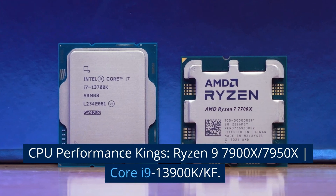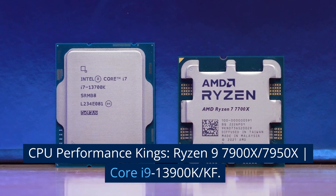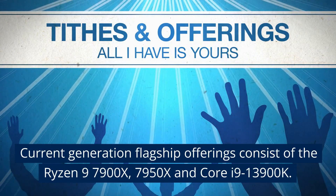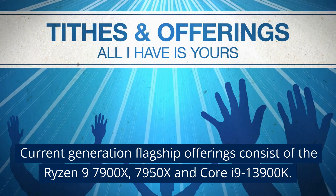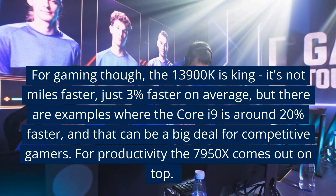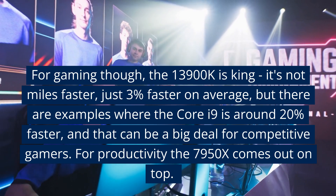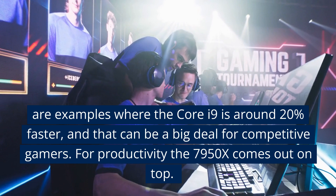CPU performance kings: the Ryzen 9 7900X, 7950X, and Core i9-13900K/KF. Current generation flagship offerings consist of the Ryzen 9 7900X, 7950X, and Core i9-13900K. For gaming, the 13900K is king — it's not miles faster, just 3% faster on average, but there are examples where the Core i9 is around 20% faster, and that can be a big deal for competitive gamers.